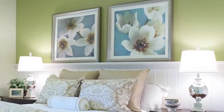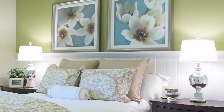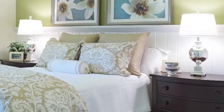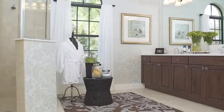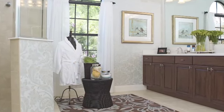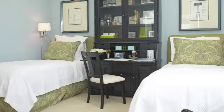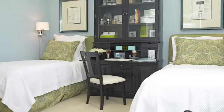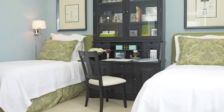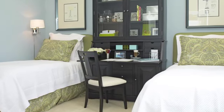Our master bedroom suite has an elegance to it as you walk through an open foyer area. It's a private area where you've got the bed on one side, two closets, and a very elegant master bath area with a walk-in Roman shower. On one side of the home we have two additional guest bedrooms with a full bathroom — secluded, making them great for guests and family members.